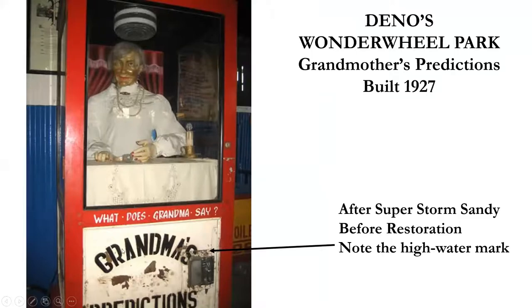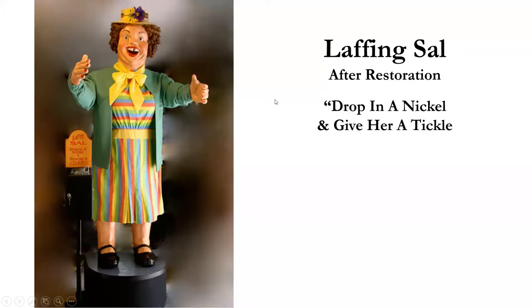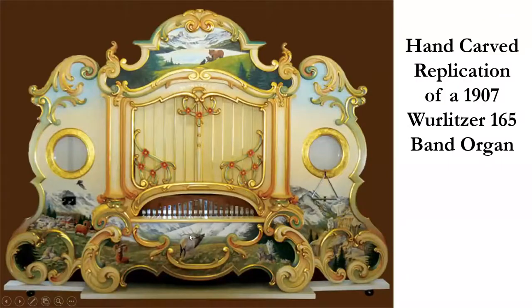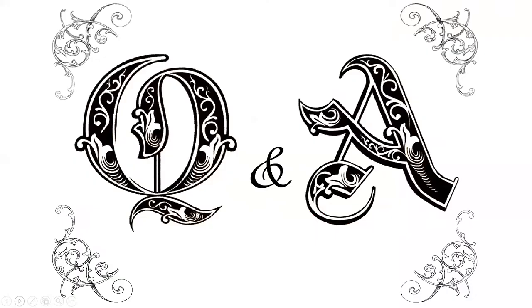Here's Grandma at Dino's Wonder Wheel Park, the high-water mark after Sandy, and here she is after being rebuilt — she needed a new cabinet, new sign, and we redid the wax figure and mechanism with help from some friends. Here's Laughing Sal after a restoration — 'drop a nickel and give her a tickle.' Here's a wonderful band organ facade that Glenn referenced. I want to thank Susan Lane, Bob and Helene Stonehill — are there any questions?